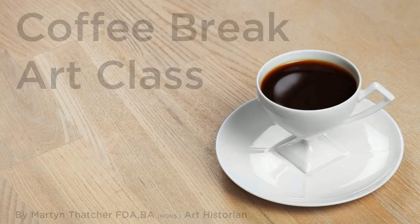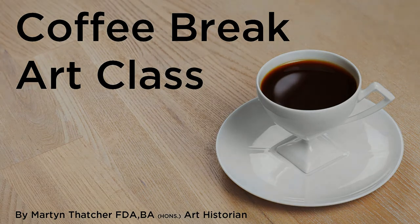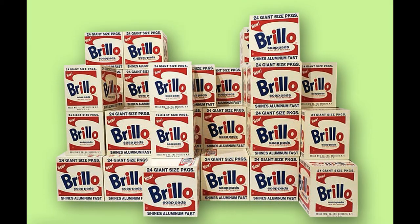Hello, and welcome to another episode of my Coffee Break Art Classes. If you were in the US in the 1960s, you would have been familiar with supermarkets piled high with cardboard boxes, and one of these piles would have been Brillo pads.